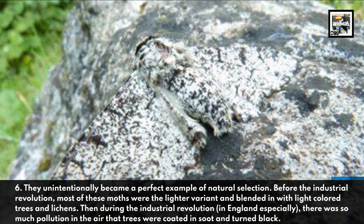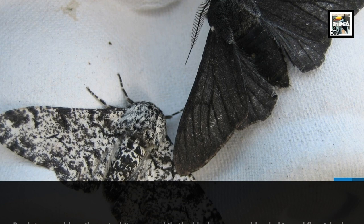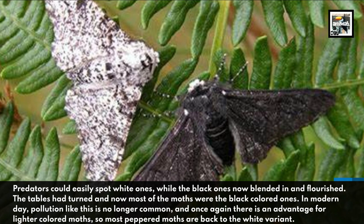Then, during the Industrial Revolution, in England especially, there was so much pollution in the air that trees were coated in soot and turned black. Predators could easily spot white ones, while the black ones now blended in and flourished. The tables had turned, and now most of the moths were the black-colored ones.